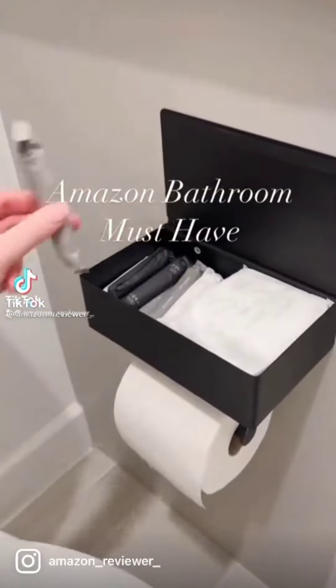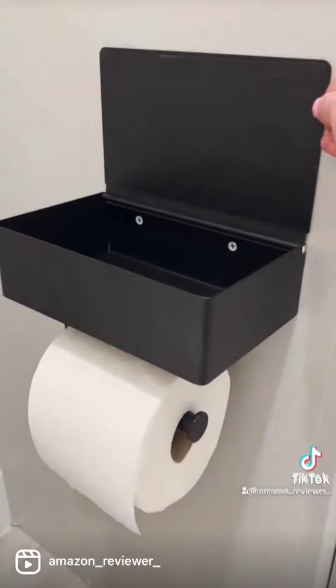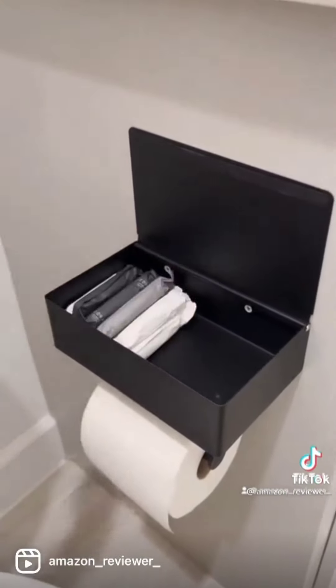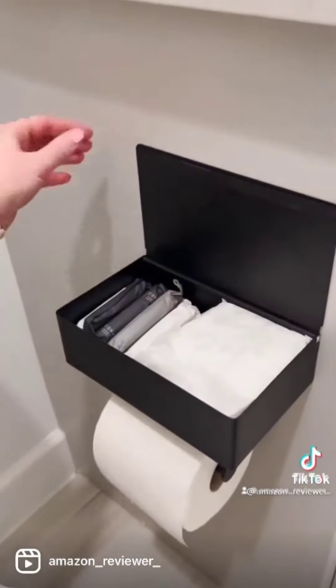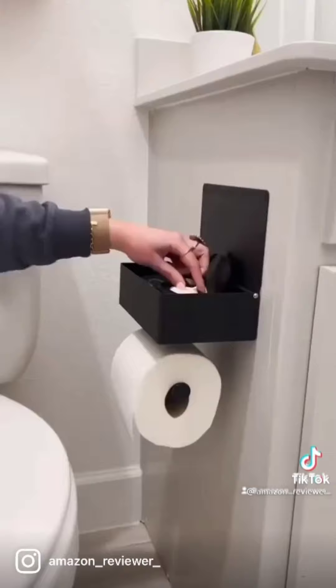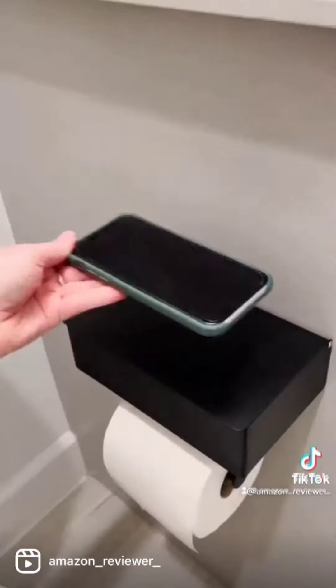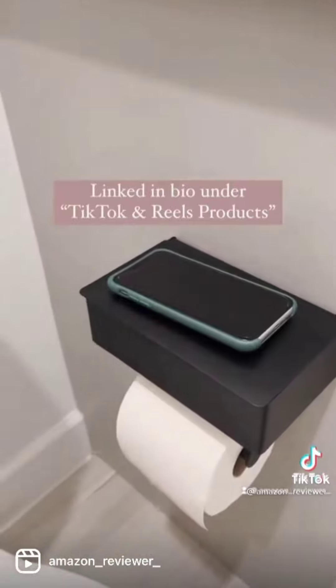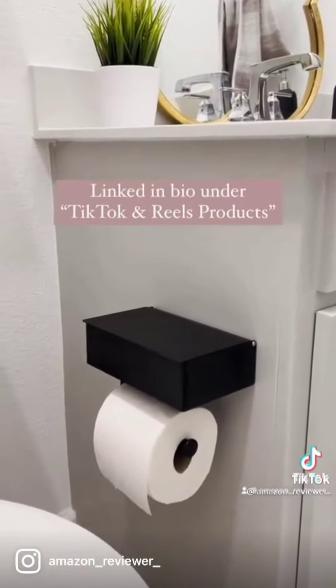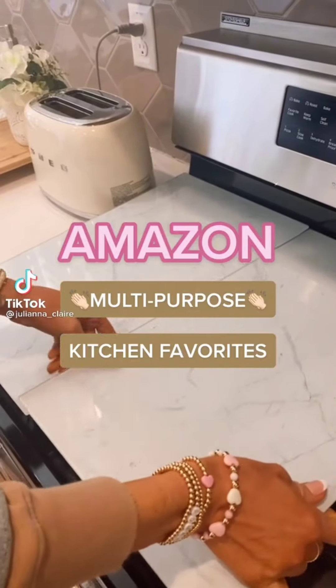A bathroom must-have from Amazon. This is pretty smart — it's a toilet paper holder that has a built-in shelf on top so you can store things like feminine products and have them within reach. It also fits a container of wipes so they're hidden out of sight. You can put room spray or whatever else you don't want displayed on your counter. It also acts as a shelf for your phone and comes in four different colors and two different sizes.